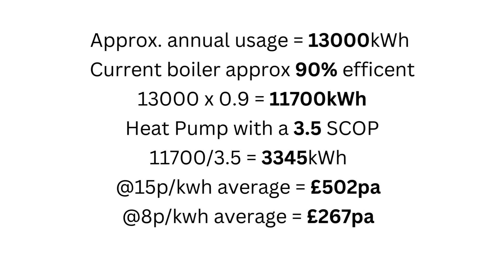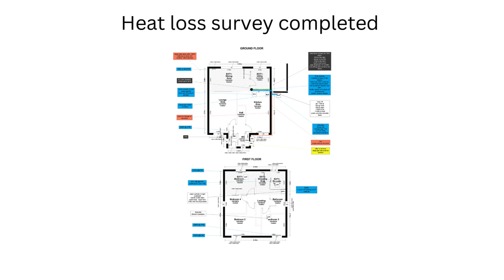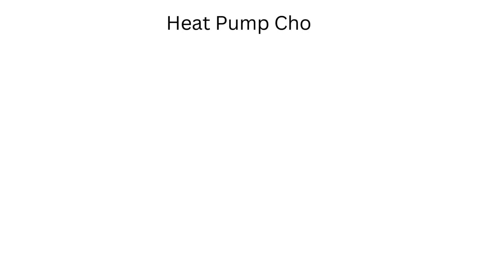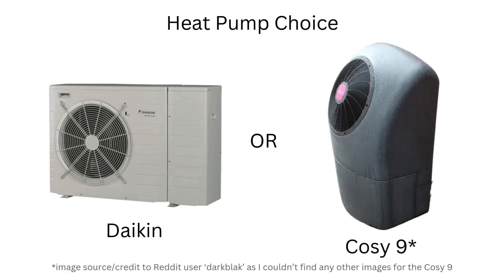£267 for the year. After getting excited about the potential savings, we contacted Octopus Energy and had them out to do a heat loss survey. Fortunately it came in roughly in line with my assumptions in terms of kilowatt hours needed to run the heat pump. We had two choices on the final quote: either the Daikin or their own Cozy 9. There was a lot of back and forth as there was very little information available on the Cozy 9 versus the Daikin, and after a long debate we made our final decision — and the winner was the Cozy 9.